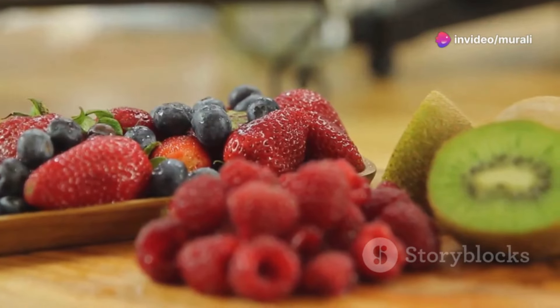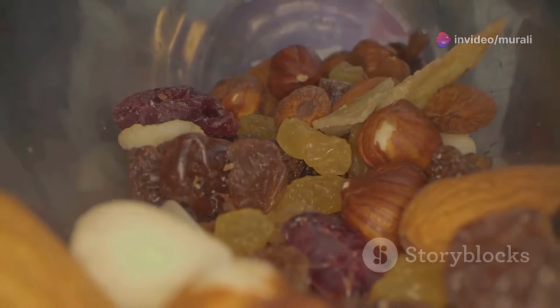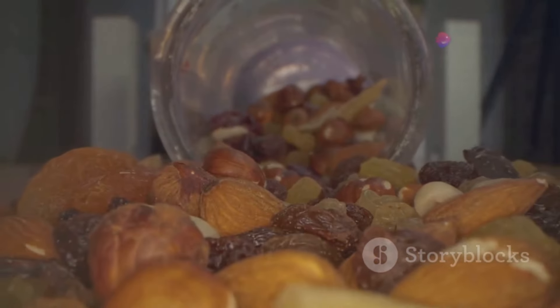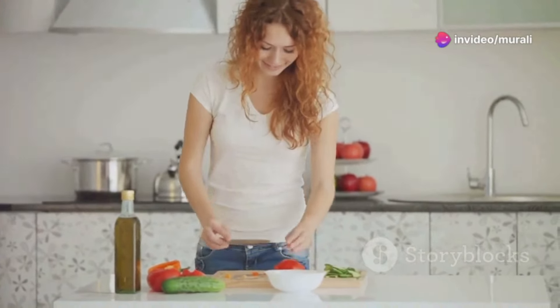Opt for naturally sweet treats like fruits when you crave something sweet. Focus on incorporating more whole, unprocessed foods into your diet, such as fruits, vegetables, lean proteins, and whole grains. Breaking up with sugar doesn't have to be about deprivation — it's about making healthier choices that support your overall well-being and help you maintain a youthful glow.